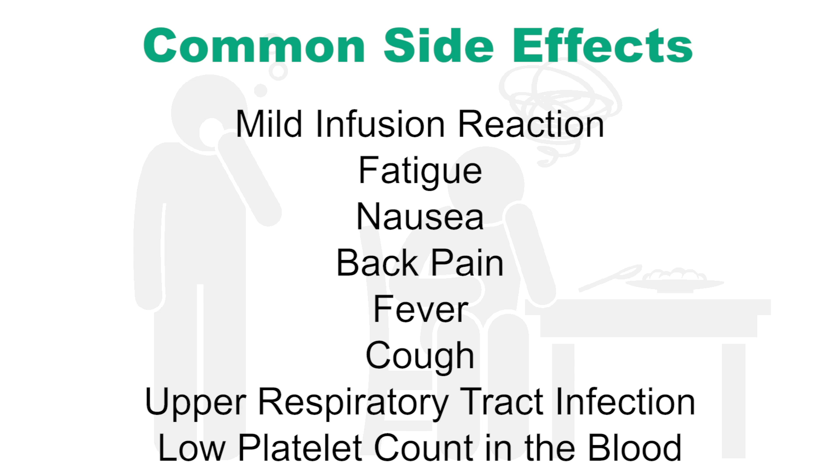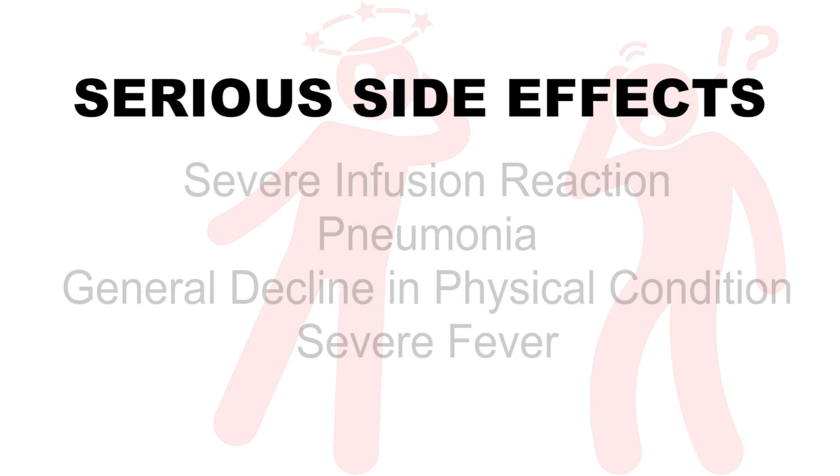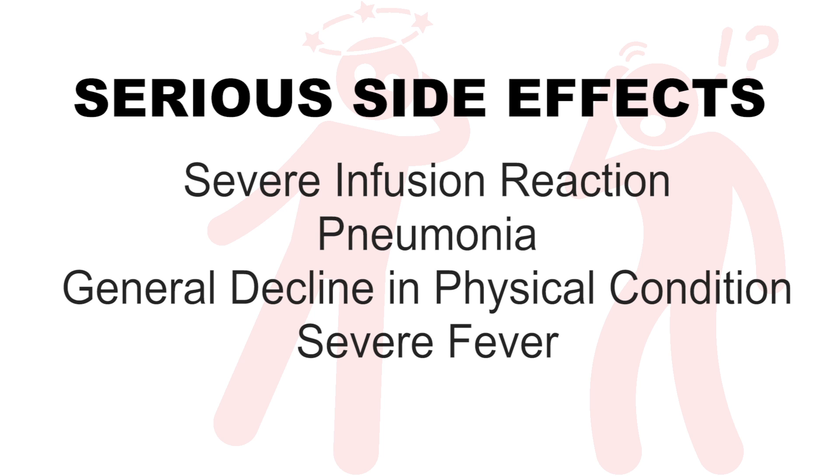Darzolex may also cause a low platelet count in the blood, and can increase the risk of severe infection, pneumonia, general decline in physical condition, and severe fever.